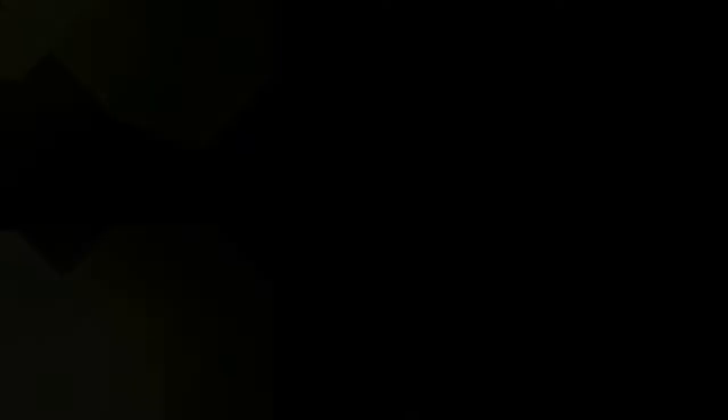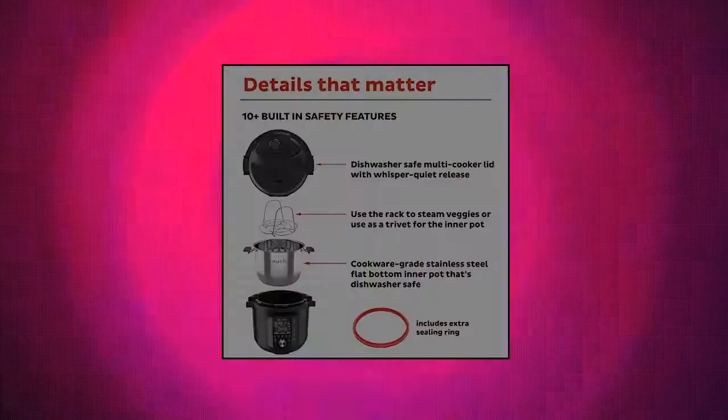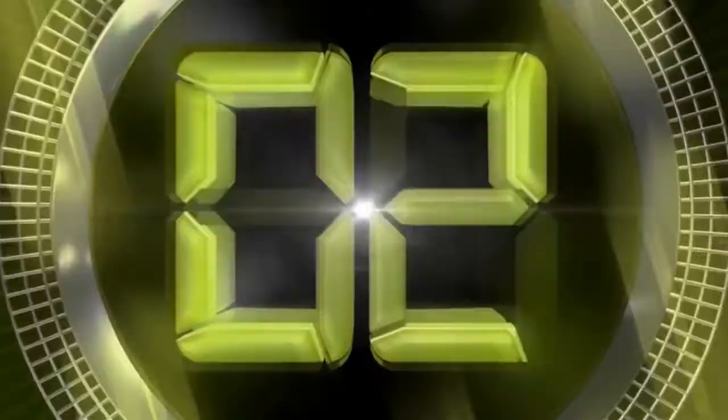Instant Pot Pro 10-in-1 pressure cooker. 10-in-1 functionality: pressure cook, slow cook, sous vide, sauté, pan, rice, sterilizer, yogurt maker, food warmer, cake baker, and steamer. The most versatile multi-cooker with a premium cookware-grade inner pot with stay-cool silicone handles, meaning you can take it from your Instant Pot to your stovetop. Convenient favorites: 5 programmable settings for your own special recipes along with 28 program settings.